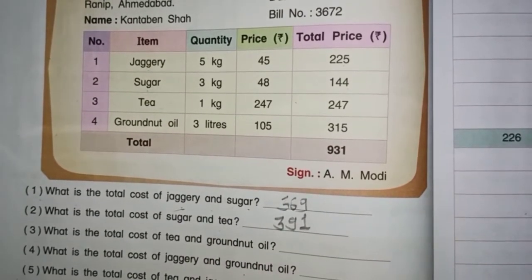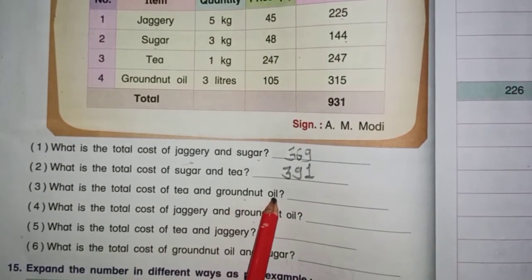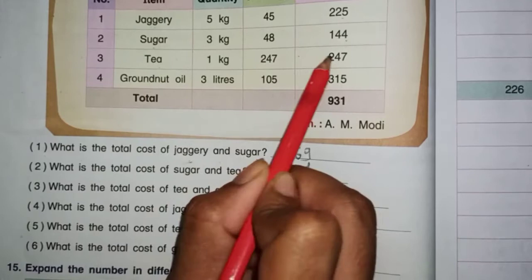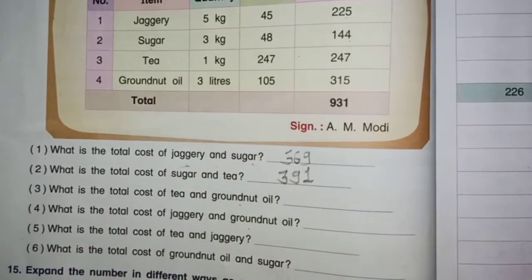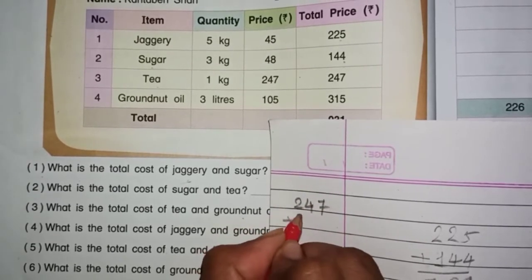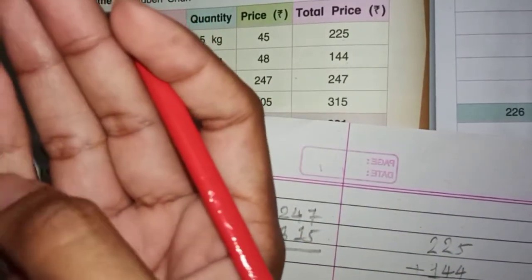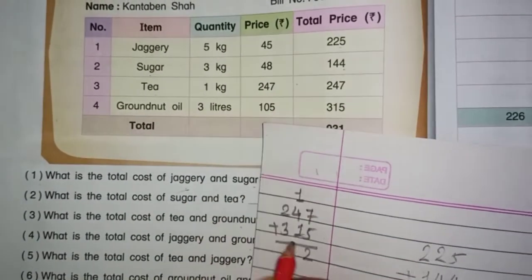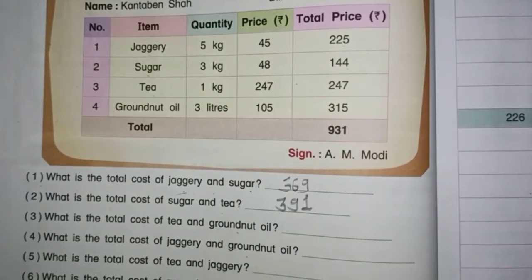Then, question number 3: What is the total cost of tea and groundnut oil? Tea ka total cost $247, groundnut oil ka $315. $247 plus $315. 7 aur 5 — kitna hoga? 12. Yaha pe 2 likhenge, aur 1 upar carry. 4 aur 1 — 5. 5 aur 1 — 6. 3 aur 2 — 5. $562 hamaara answer hua.